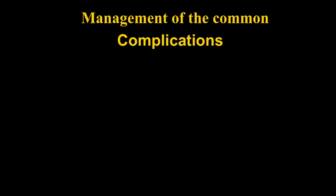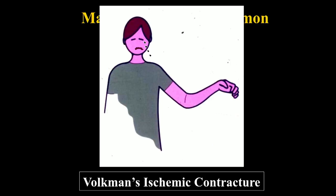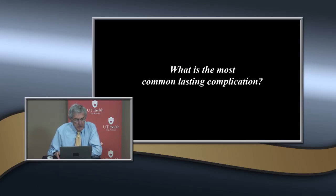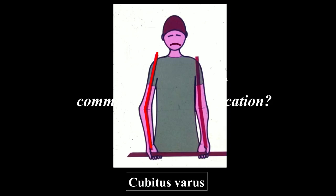But you may have to treat someone else's complications. The most dreaded complication is probably compartment syndrome - that's right, Volkmann's ischemic contracture - a long-term permanent disability. The most common lasting complication is malunion, specifically cubitus varus. We're going to talk about both of these: how to prevent them and what to do if they occur.